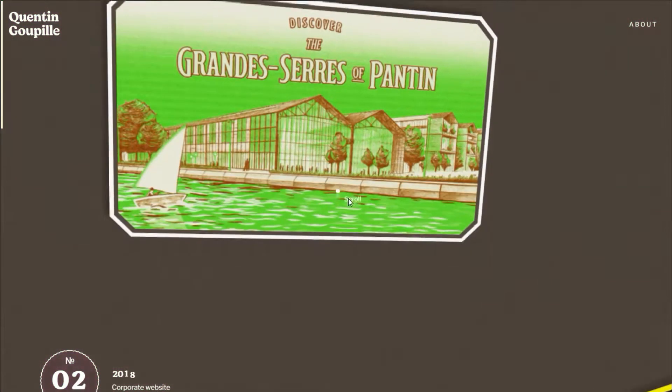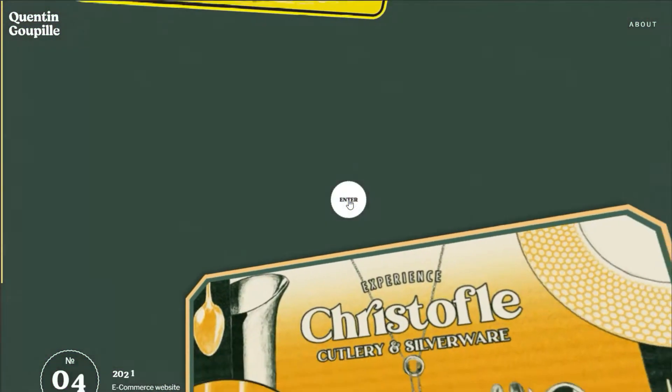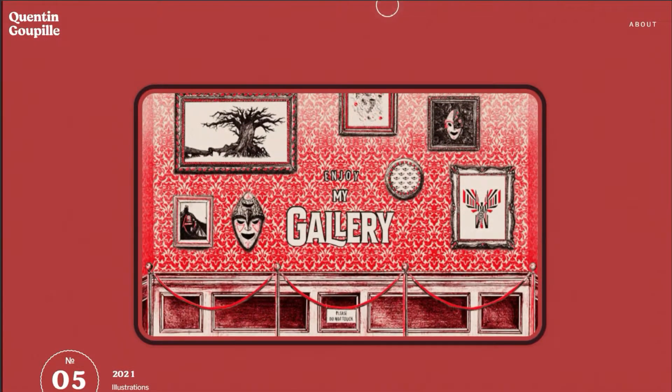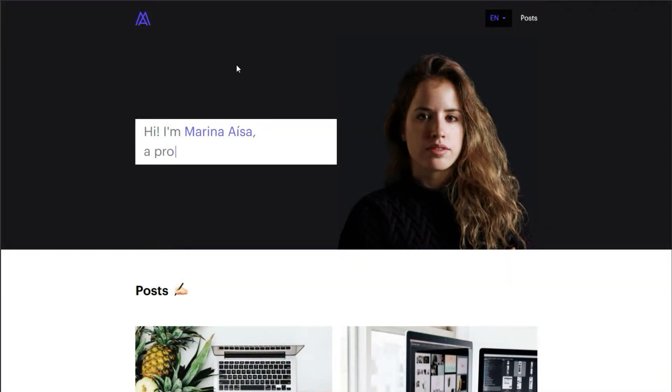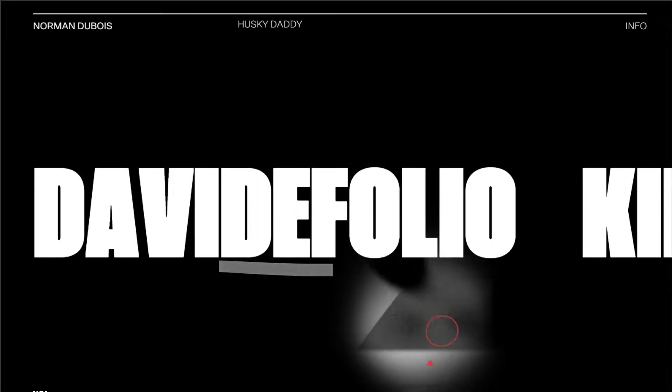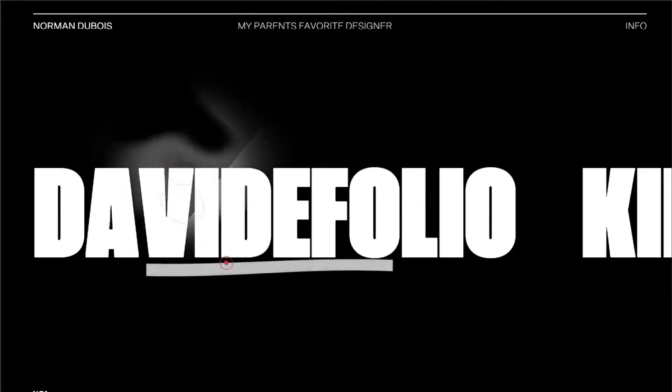Let's start off with what to avoid. First, stop adding in animations. Your portfolio's goal is to convey who you are and what you can do. Anything from typewriter effects, particle backgrounds, or cursor trails just look gimmicky and outdated, and it takes away from your portfolio.